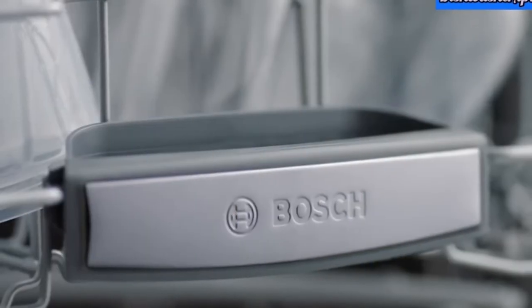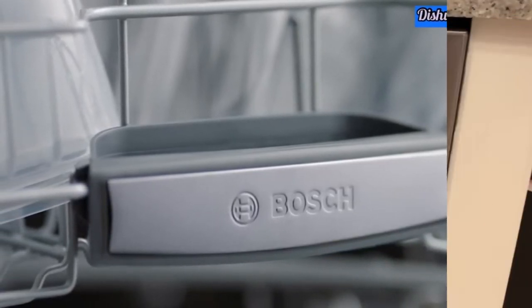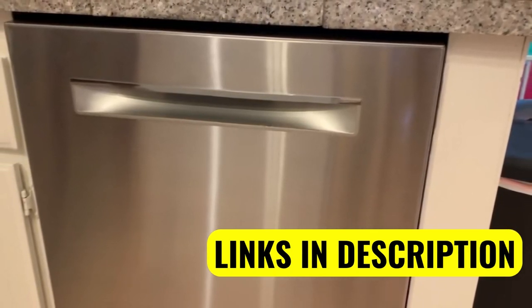Bosch calls the tech CrystalDry, and its 800 Series models have a cavity at the backside of the dishwasher that stows the zeolite in a pebble-like form, according to Jonathan Chan, the lab manager at Reviewed.